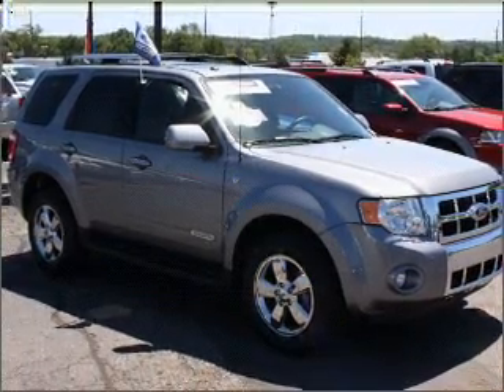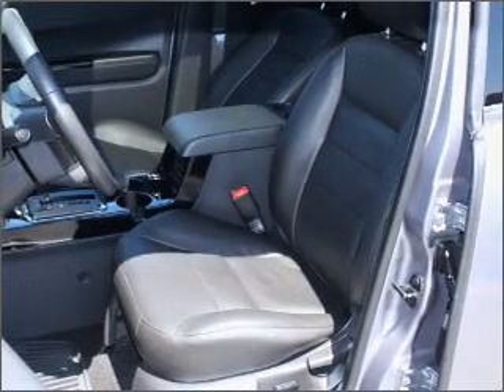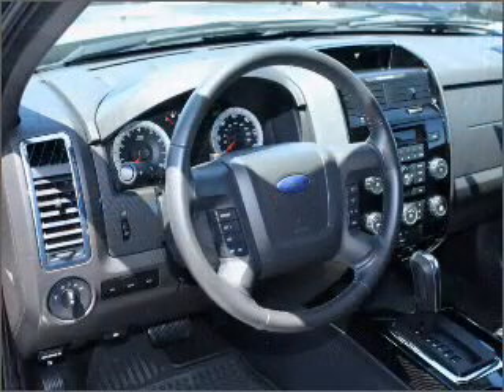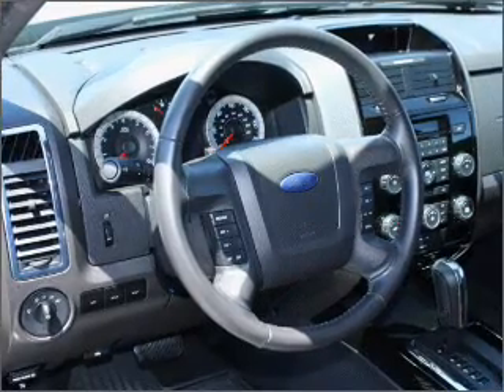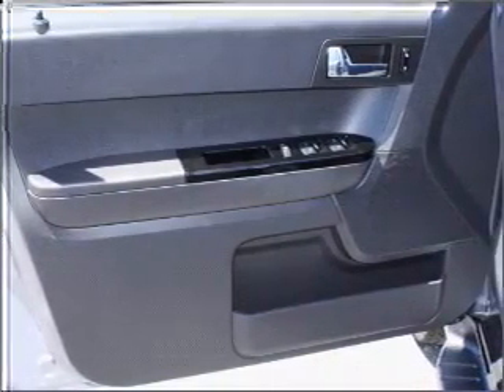Take a look at this 2008 Ford Escape Limited that we have at Brighton Ford. This four-door SUV comes equipped with remote, digital keypad power door locks, cruise controls on the steering wheel and much more. We would love to talk to you more about this Escape. Please contact us for more information.